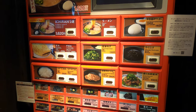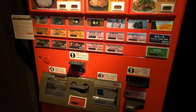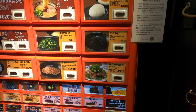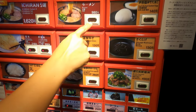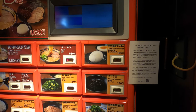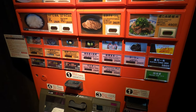At the entrance you can find a ticket vending machine to order your meal. You choose what you want to eat, put in the money and press the right buttons. Take your tickets to your table and don't forget your change.